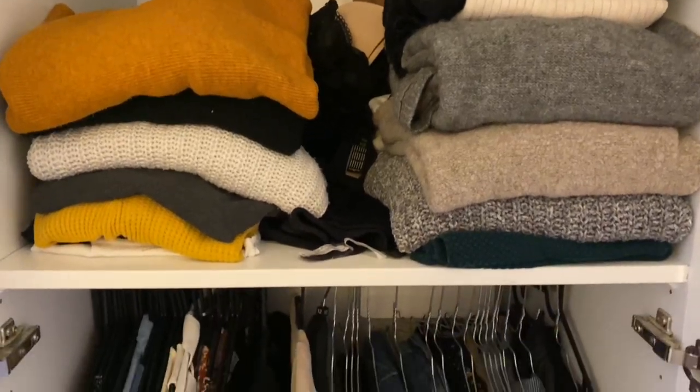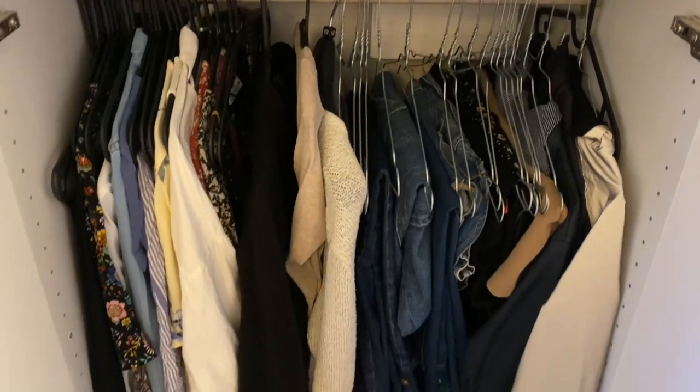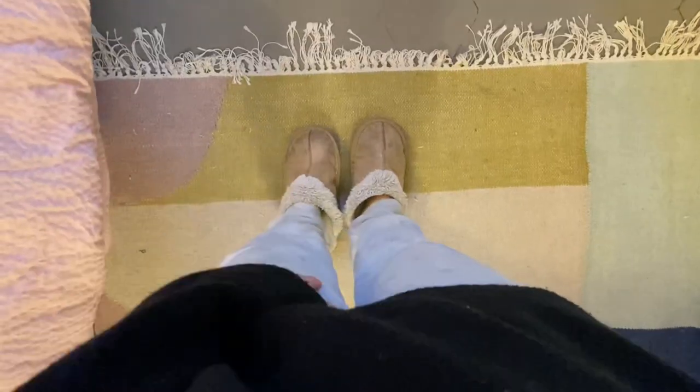When I'm working from home I prioritise comfort over style, so as you can see I'm actually just wearing some cute little pyjama bottoms and a black jumper.